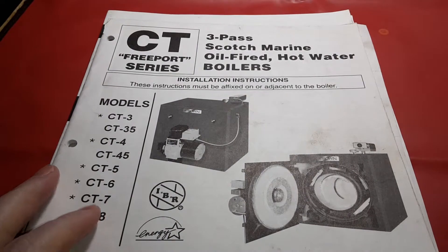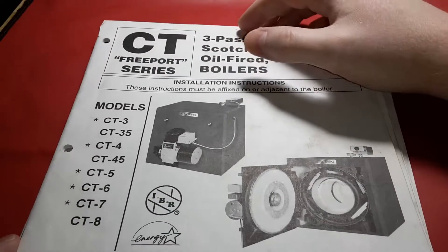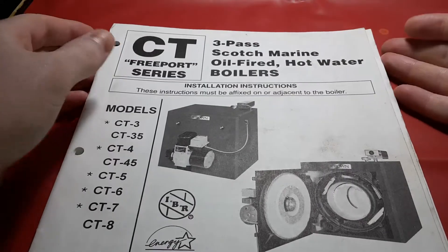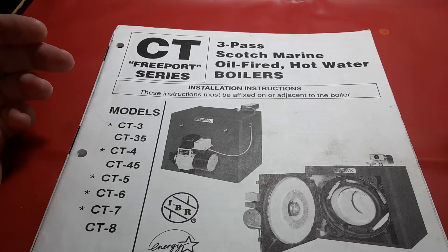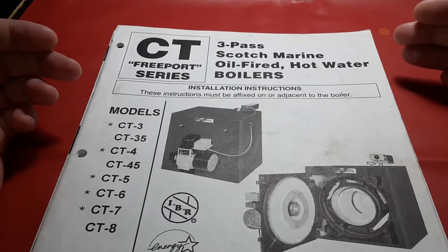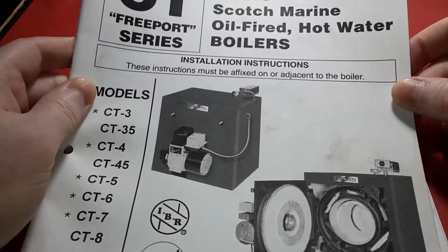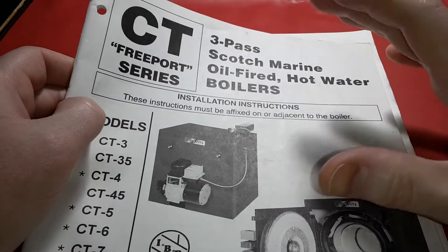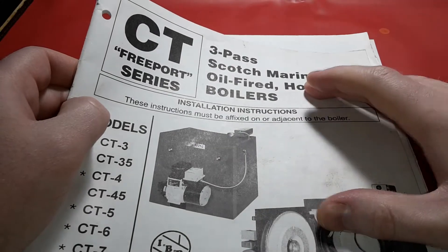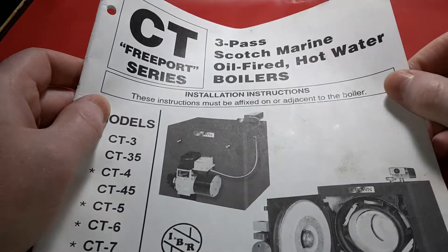I've already made a video about the boiler, back when I was not feeling the greatest because I did not have my seizures under control. When you see my face in that video, I was absolutely exhausted from having so many seizures. Now, on proper medication, I'm feeling so much better and we can actually do a comprehensive, legitimate discussion about hydronic heating and what it is to have a boiler in your home.